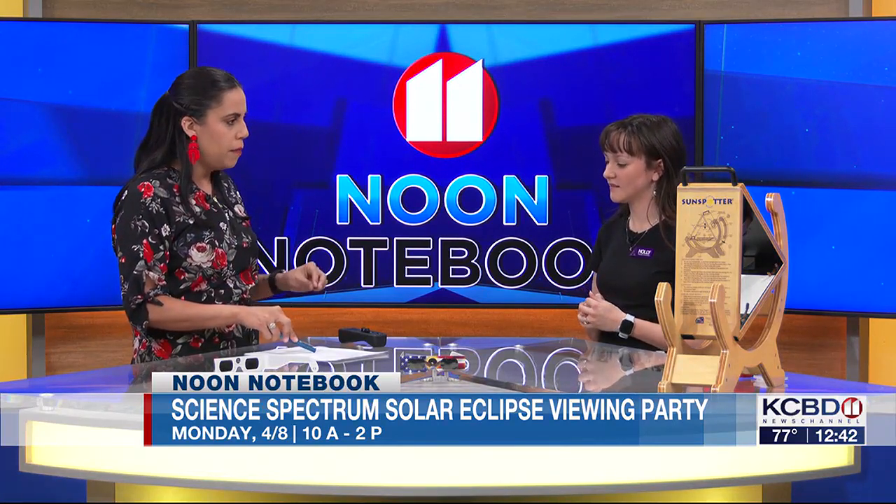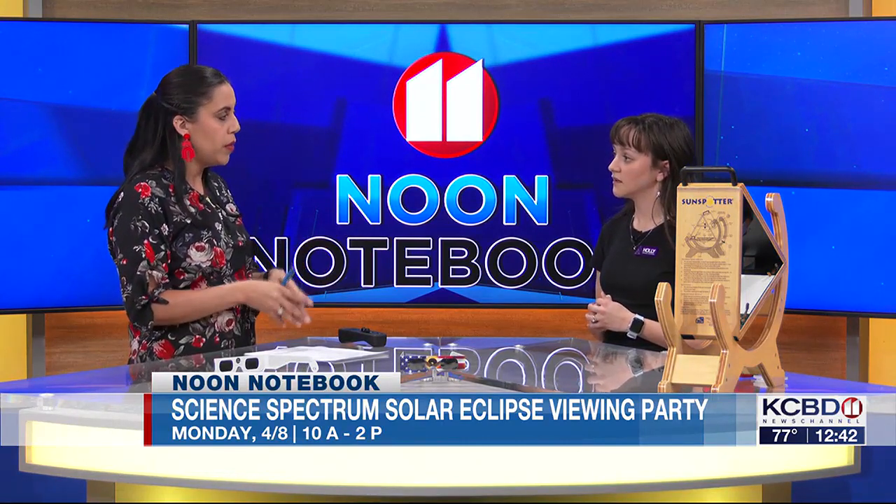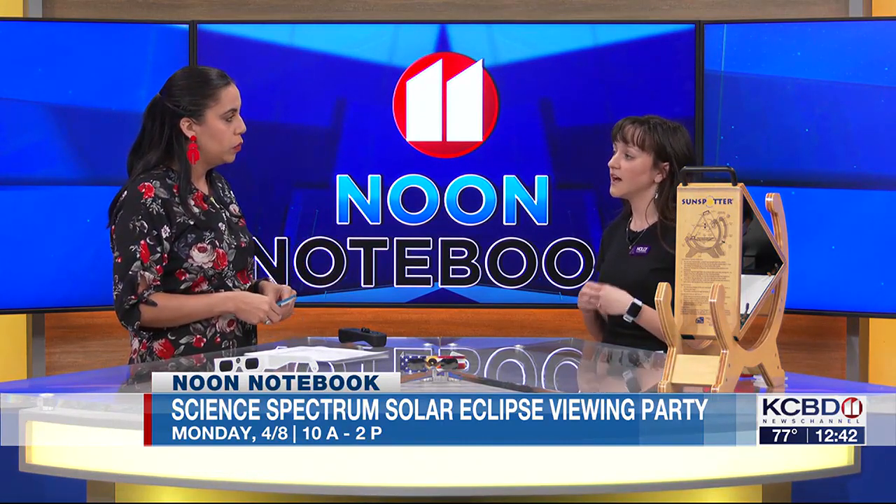For the viewing party, does it cost anything? For the actual viewing, we will have those available for free outside of the museum. Anything located inside our museum on the main floor — all those activities — will just cost the standard general admission fee.